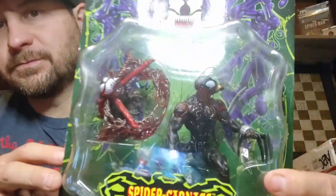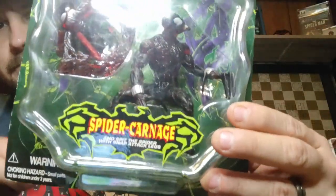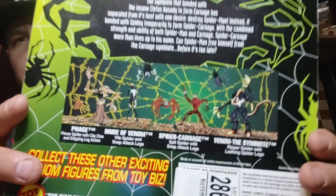These figures I thought were awesome when this line came out — Spider-Carnage. That is so sick. You can see the line.